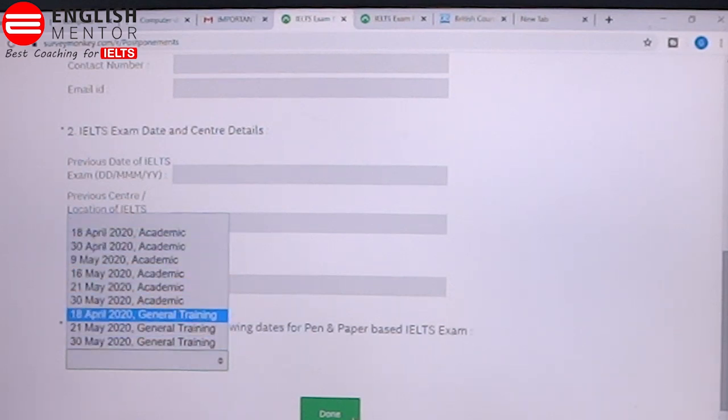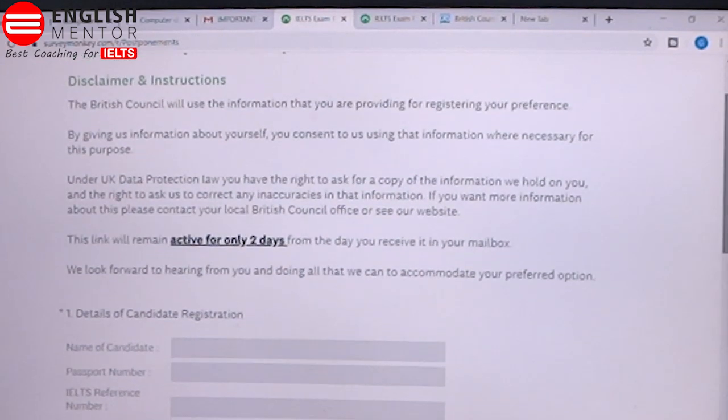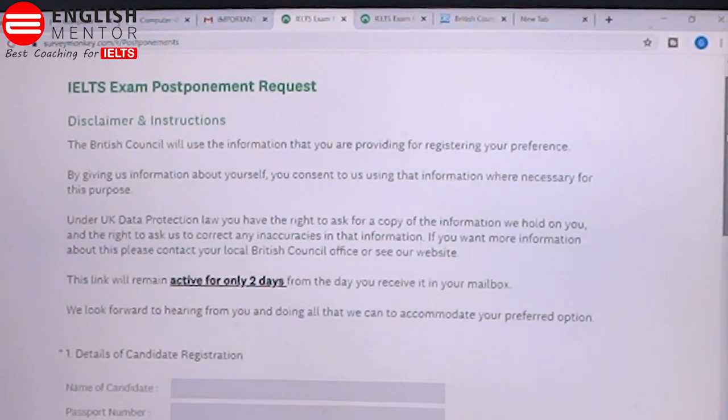Once you are done with that, you can complete the process. This is the process to reschedule your exam for both British Council and IDP. I hope this information is helpful for you. Thank you so much.